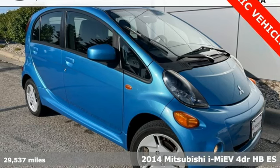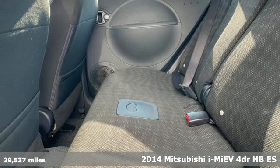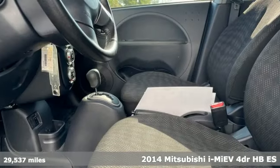Here's a 2014 Mitsubishi i-MiEV. Mitsubishi has a vehicle designed just for you, no matter what road you're inspired to travel.